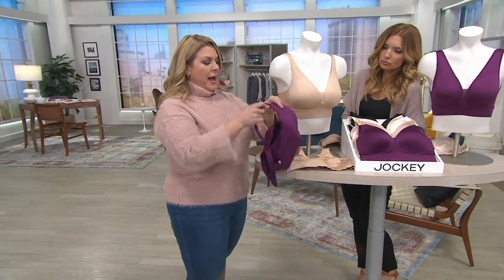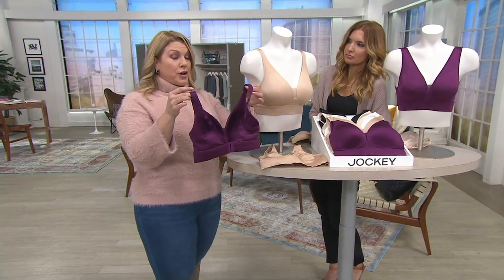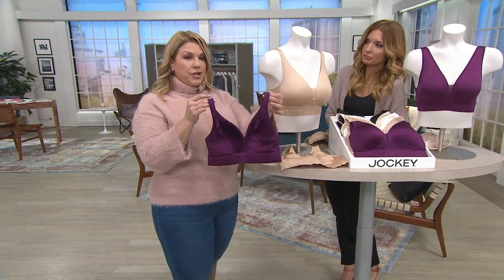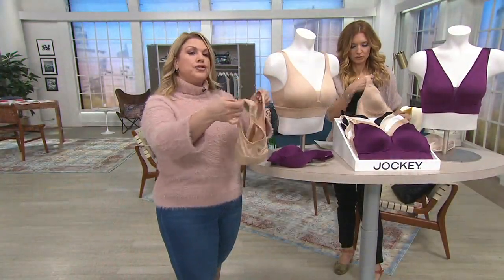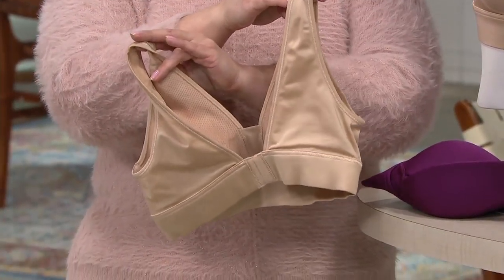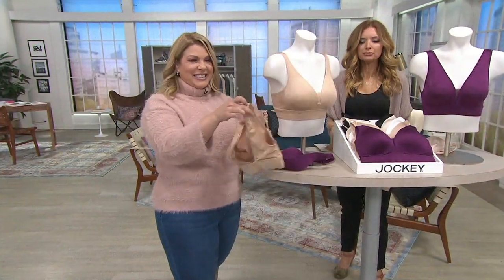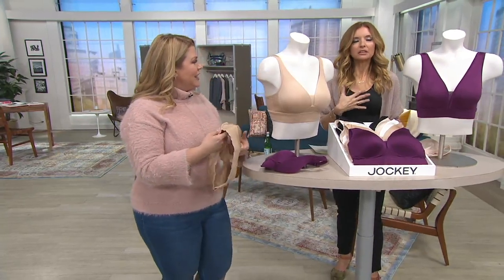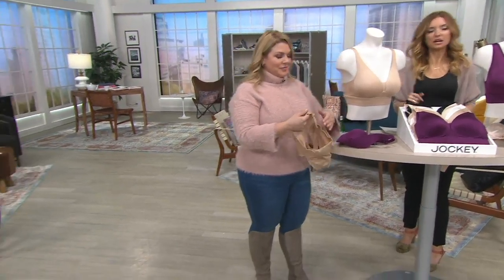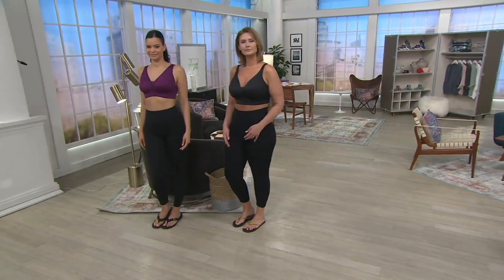If we take a look at the back of the straps, we have adjustable straps on our molded cup. On our lightly lined, there's no need for adjustable straps because the wing is much larger, and it's going to give you back smoothing. I've described both of them like the comfort and prettiness of a bralette with actual support — because frankly, most bralettes do not have support, they're just there for pretty.